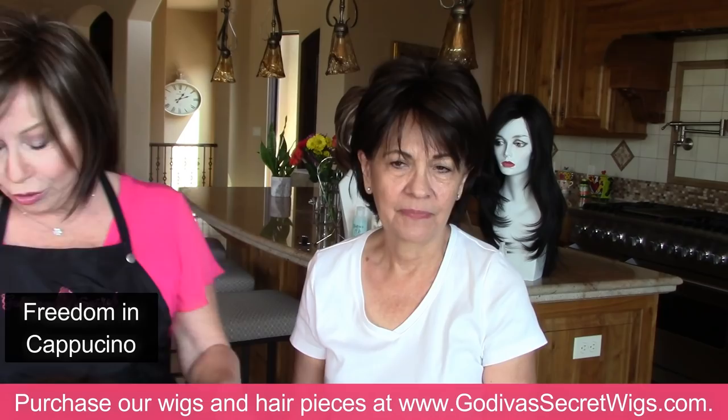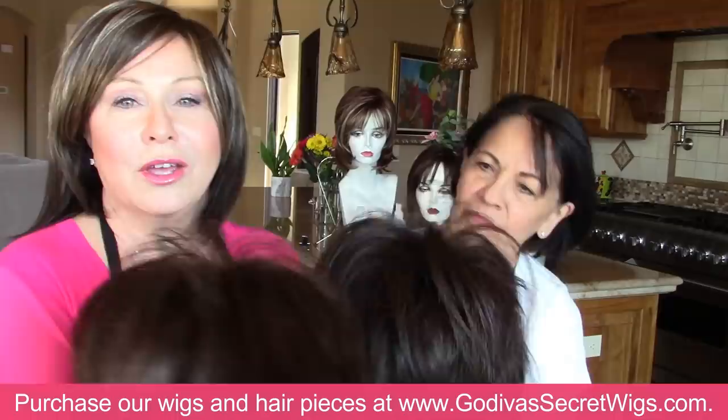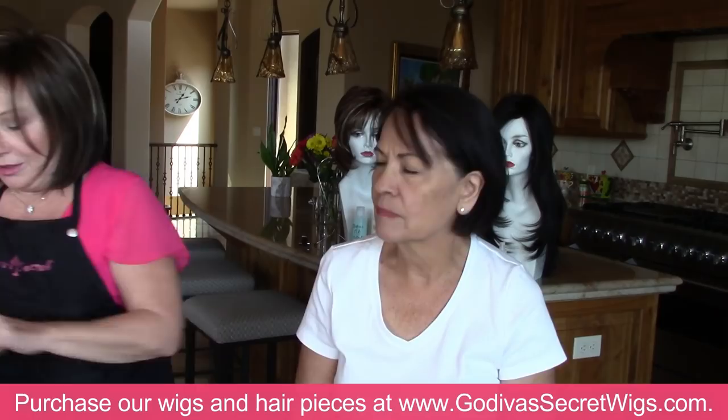So that was Freedom in cappuccino. Now we're going to do the same Freedom wig style but in ginger brown. I'm going to take cappuccino off you so we can compare. Very close — cappuccino versus ginger brown. Definitely more warmth in ginger brown, and it's a lighter brown.